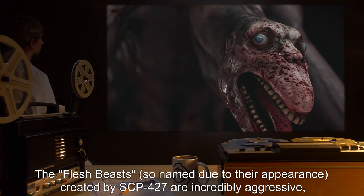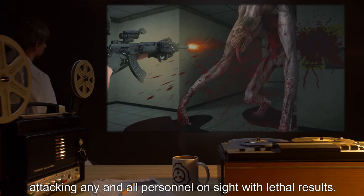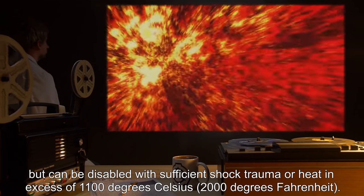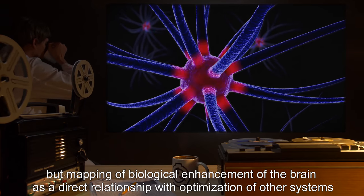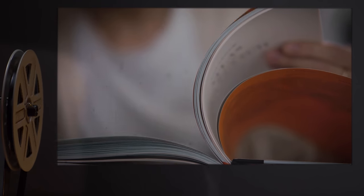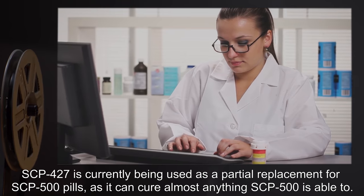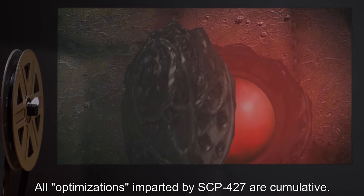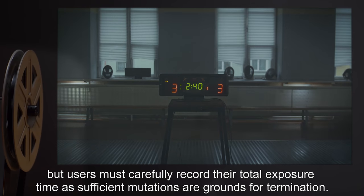The Flesh Beasts, so named due to their appearance, created by SCP-427, are incredibly aggressive, attacking any and all personnel on sight with lethal results. They are highly resistant to most known weaponry, but can be disabled with sufficient shock trauma or heat in excess of 1,100 degrees Celsius (2,000 degrees Fahrenheit). Intelligence cannot be accurately gauged, but mapping of biological enhancement of the brain suggests intelligence could exceed levels measured in humans when fully transformed. SCP-427 is currently being used as a partial replacement for SCP-500 pills, as it can cure almost anything SCP-500 is able to. All optimizations imparted by SCP-427 are cumulative. Oversight has deemed the side effects an acceptable risk, but users must carefully record their total exposure time, as sufficient mutations are grounds for termination.